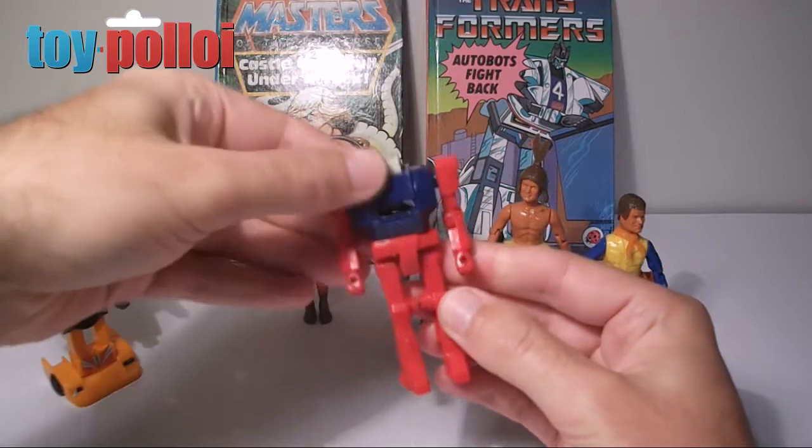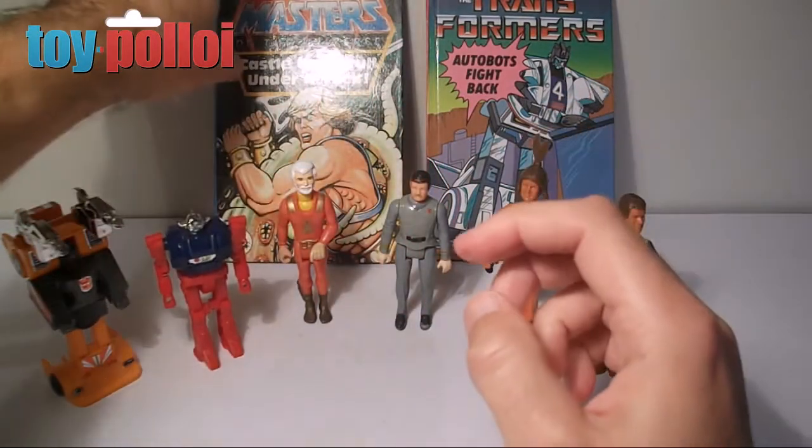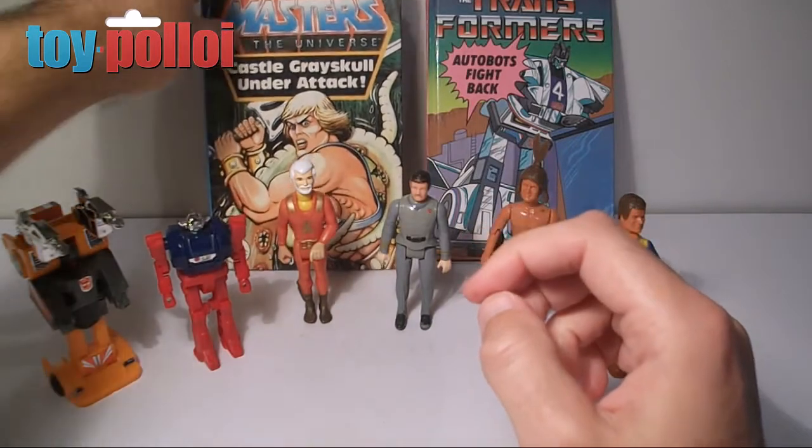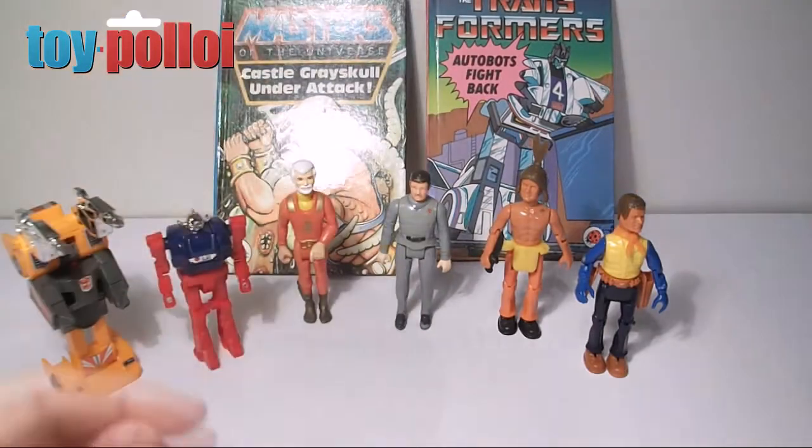So a little weird thing there but quite a nice gimmick. And a couple of Ladybird books — one for Castle Greyskull Under Attack and a Transformers Autobots Fight Back one. These are in very good condition, almost brand new I'd say.